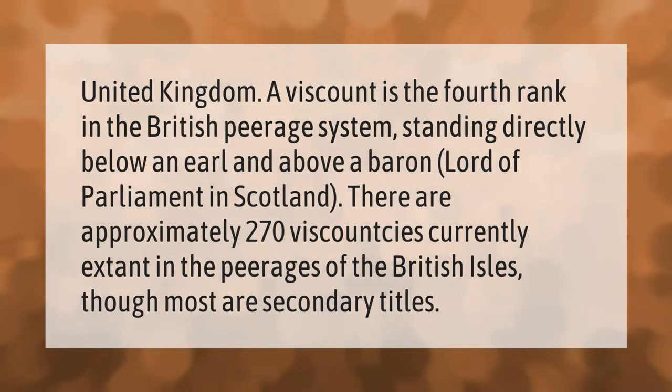In the United Kingdom, a viscount is the fourth rank in the British peerage system, standing directly below an earl and above a baron or lord of parliament in Scotland. There are approximately 270 viscountcies currently extant in the peerages of the British Isles, though most are secondary titles.